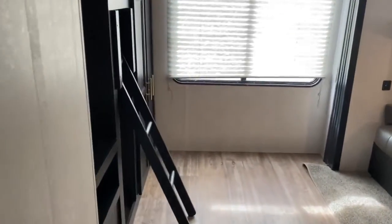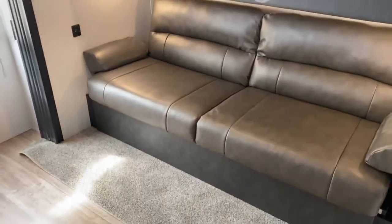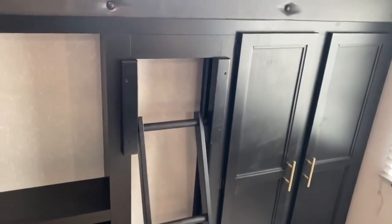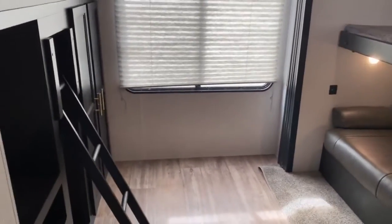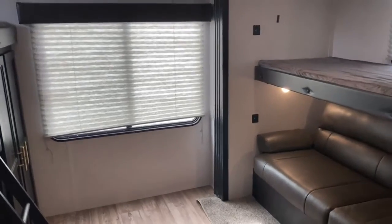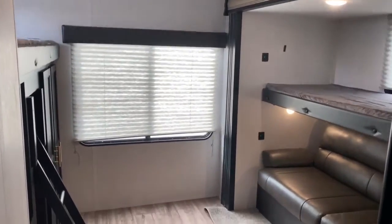And back here is your bunk room. You've got one bunk there, one there, and a jackknife sofa here. You've got a good amount of storage in here. This unit could sleep up to 10 people — great for large families or large groups of friends that want to go camping.